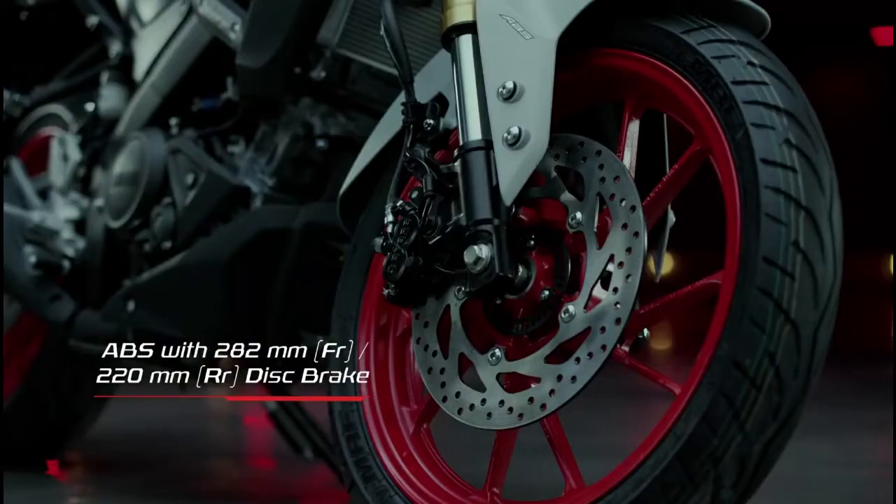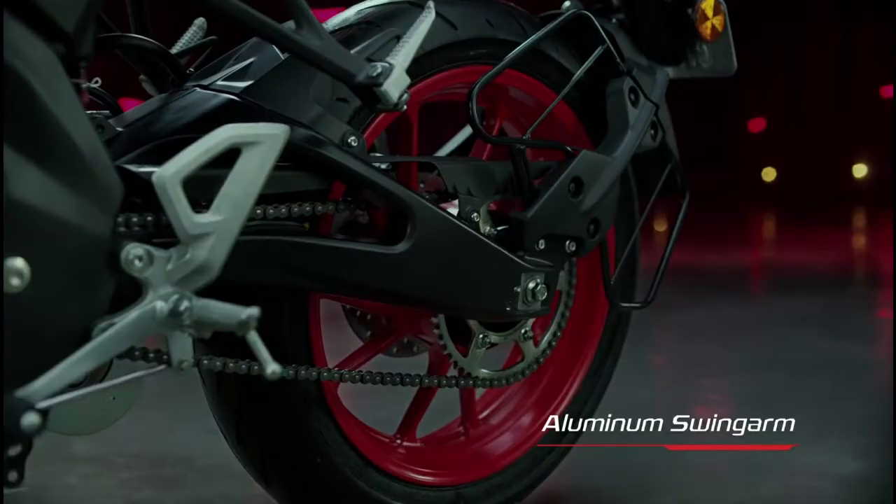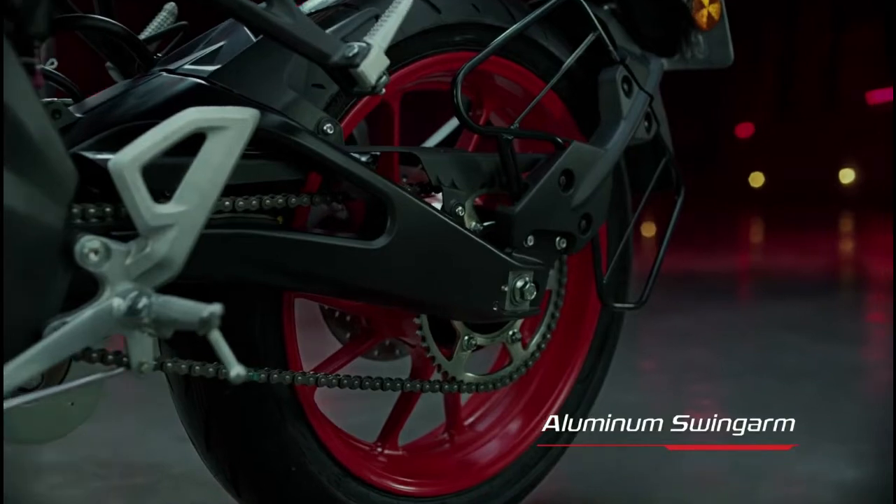The front brake is a single-channel ABS 200 mm disc brake and the rear brake is a 220 mm drum brake. Both tyres are radial tubeless and both wheels are alloy wheels.